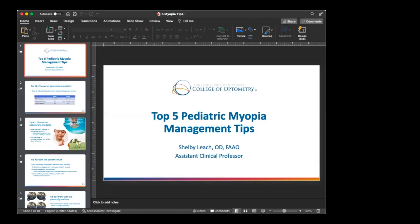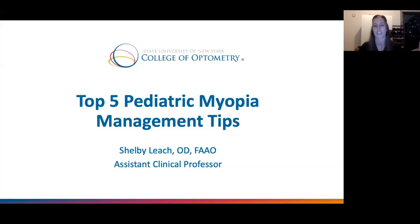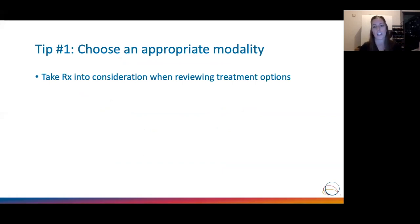Dr. Shelby Leach thanks the hosts and shares her screen for the clinical corner. She notes she caught only the tail end of the panel discussion, being in evening clinic, but says some tips will be re-emphasized because tackling myopia is teamwork and certain points cannot be heard enough. Her first tip: choose an appropriate modality by taking the child's prescription into consideration before discussing treatment options with the family.